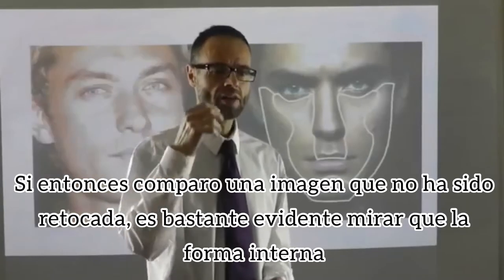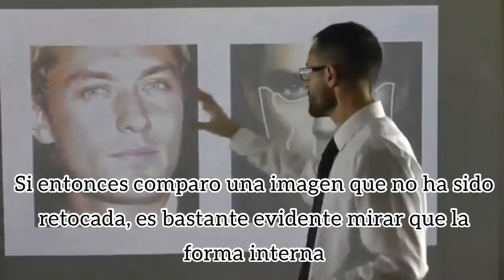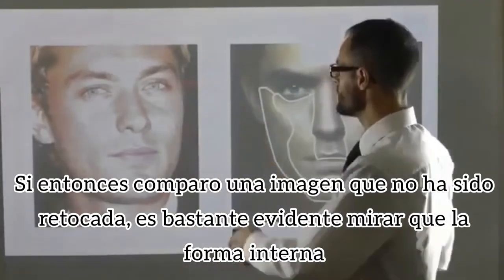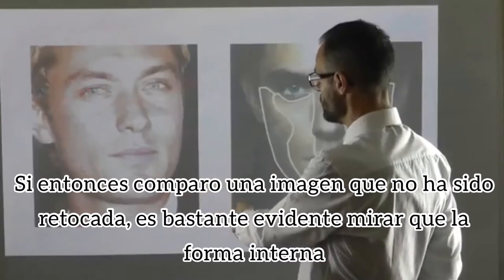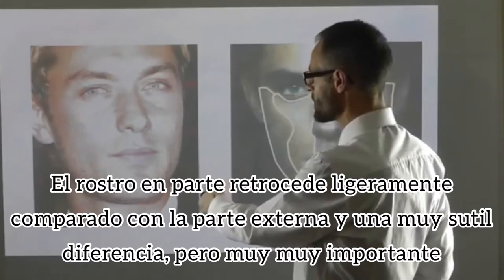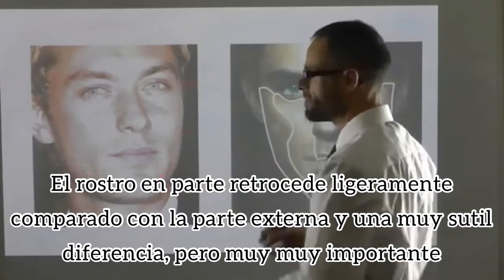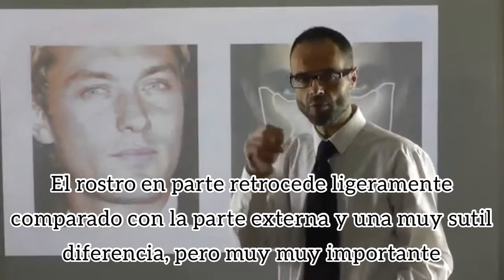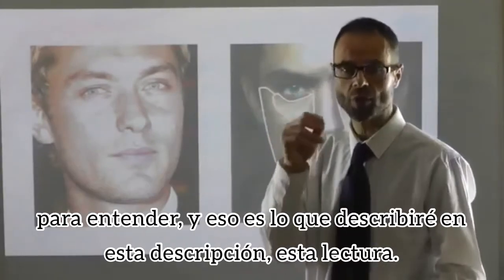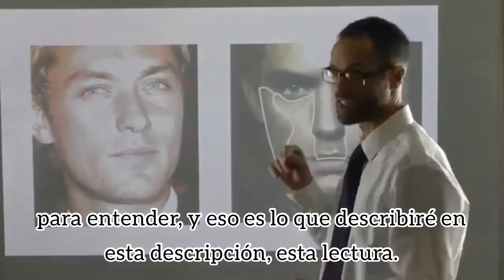Comparing an image that hasn't been touched up, it's quite evident to see that in the inner U, the face is set back slightly compared to the outer U. It's a very subtle difference, but very, very important to understand — and that's what I'll describe in this lecture.